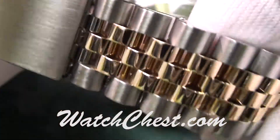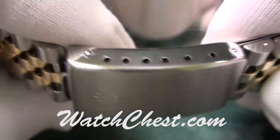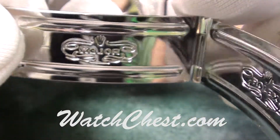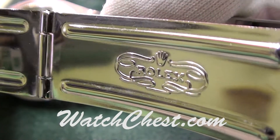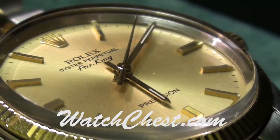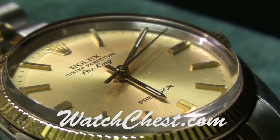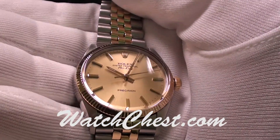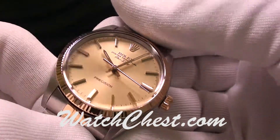The bracelet is a Jubilee band with the traditional locking clasp. This watch comes with the acrylic crystal fluted bezel. The movement is a 1520 with 26 jewels.